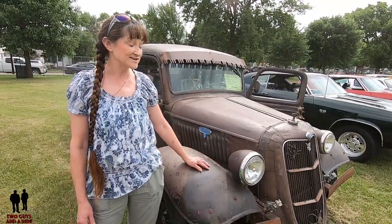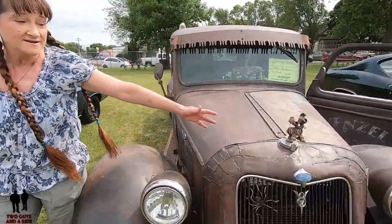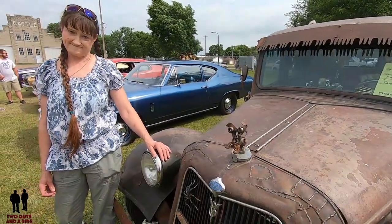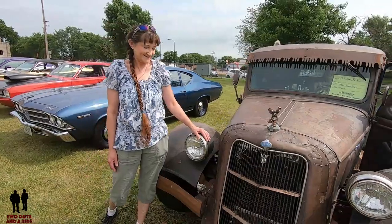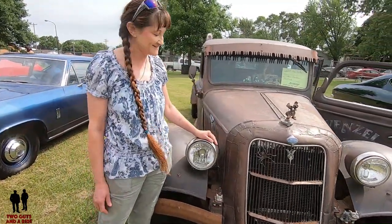I've been adding trinkets to it forever. I actually bought this little guy before I bought my truck. He was my hood ornament before I actually had it. So you bought a hood ornament, and then you bought a truck to fit the ornament. Right. You got to march to the beat of your own drum, and this is it.